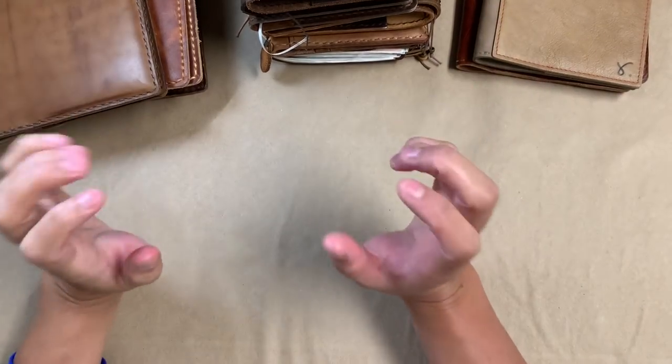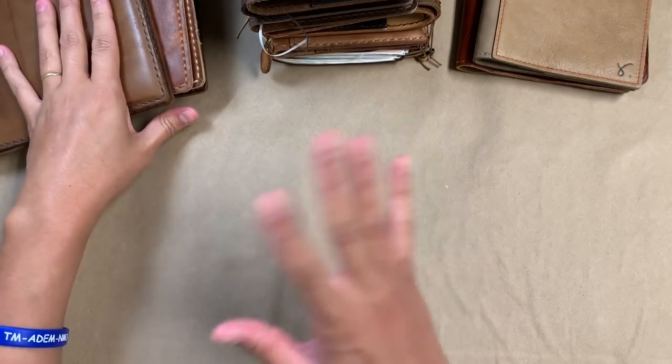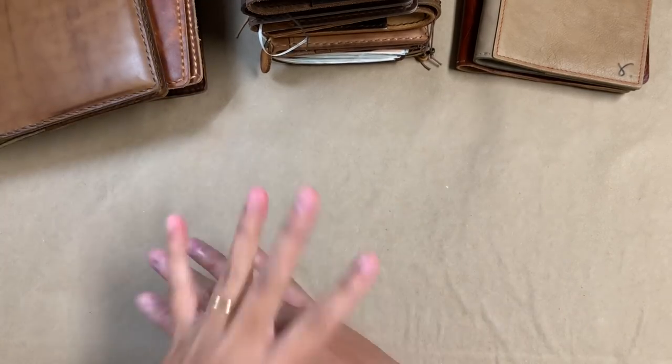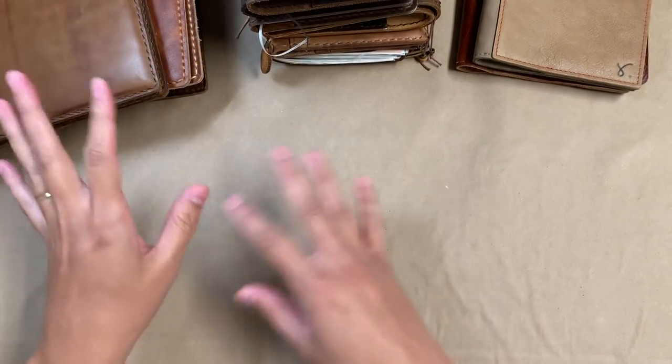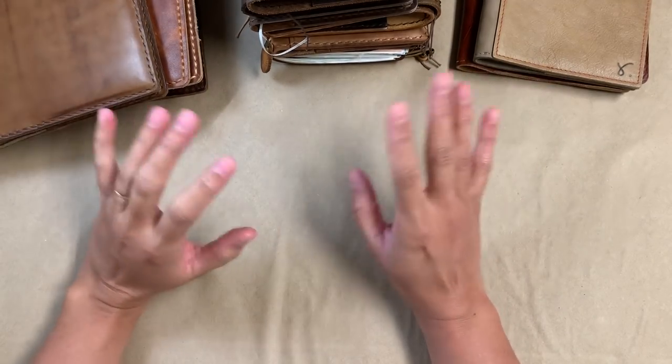Hi everybody! So today I am going to be doing a pretty highly requested video. I'm going to show my current leather collection. So these are covers, folios, traveler's notebooks, and like a pencil pouch. So if it's made of leather, I'm going to show it here.